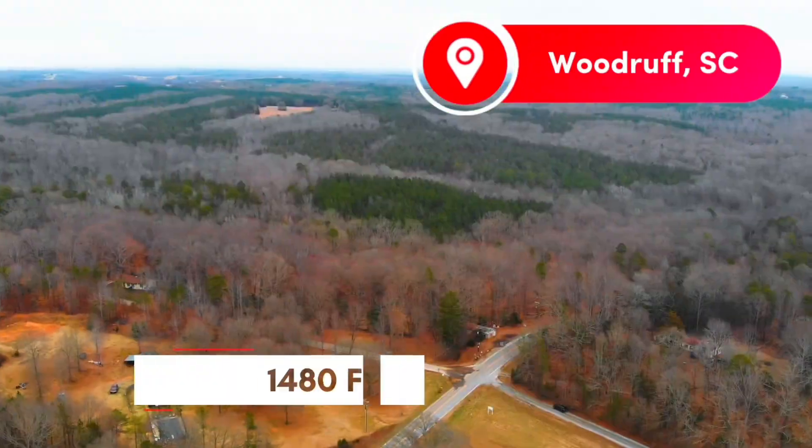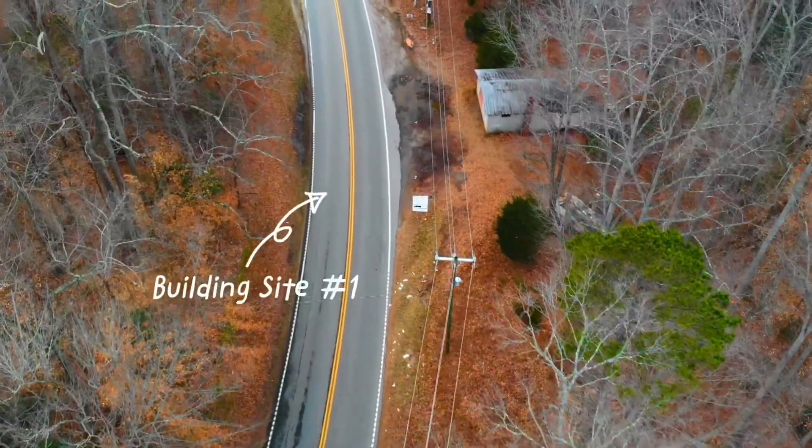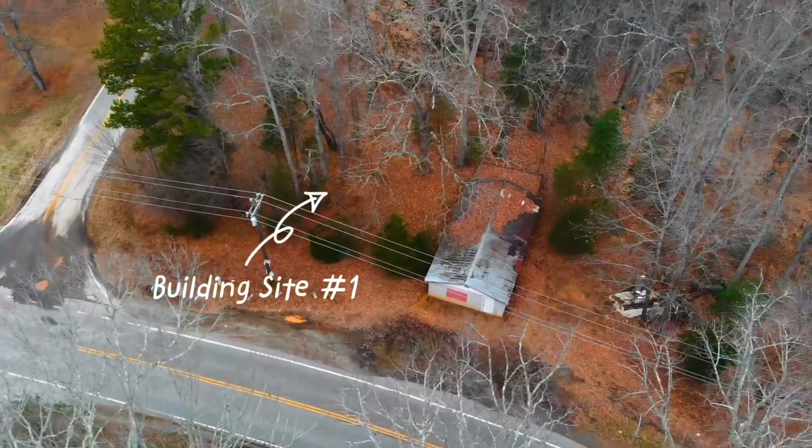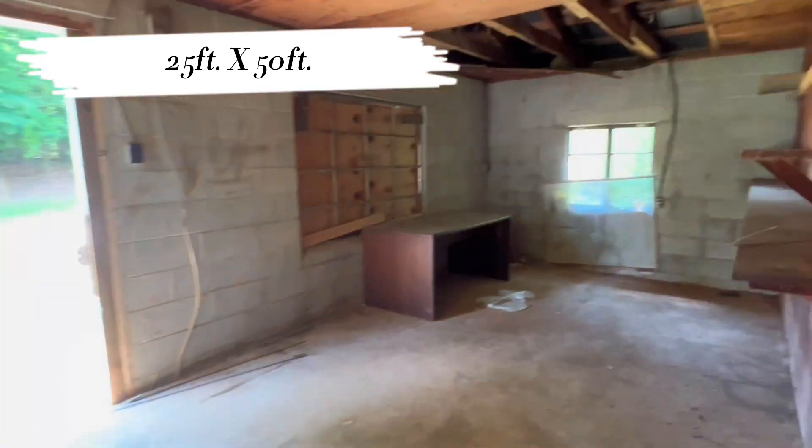Welcome to 1480 Fountain Inn Road in Woodruff, South Carolina. This eight acre piece of property has two spots that would be perfect for building. We have a 25 by 50 foot cinder block building over here on site number one.